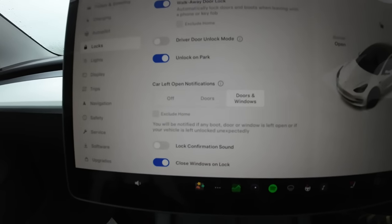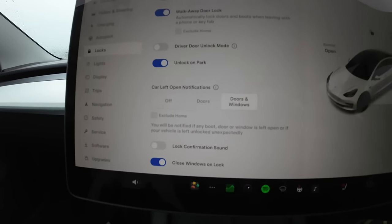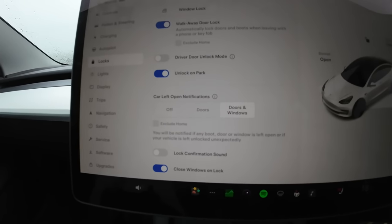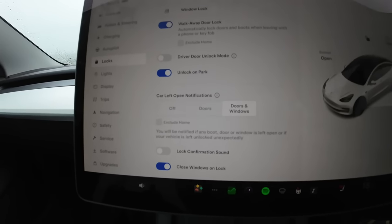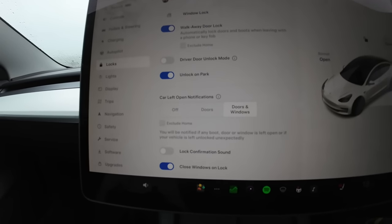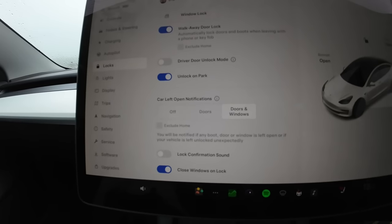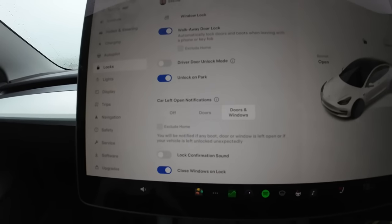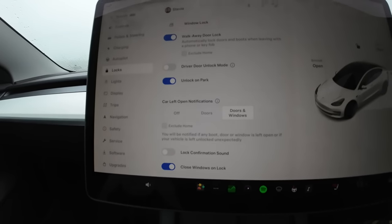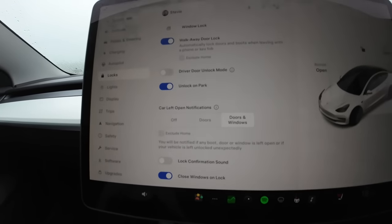Another excellent little feature for security is the car left open notification. You can set mine to doors and windows, so after around 10 minutes of your car being unlocked, you get a notification on your phone telling you that your car is unlocked. We've all unlocked the car through the app and then forgot to lock it again — the app notifies you and you can resolve that issue. Excellent little feature, please do use it.